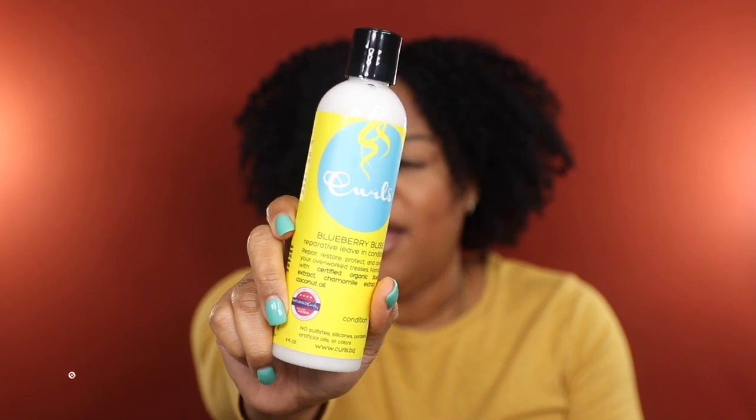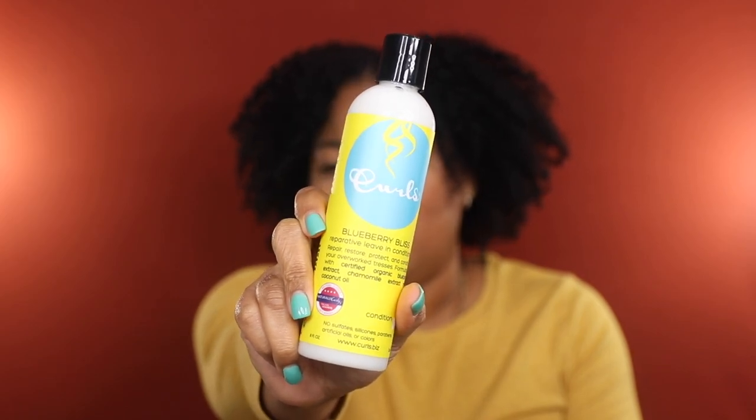Lastly for leave-ins, I'm going to be getting rid of this Curls Blueberry Bliss Repair Leave-In Conditioner. I just got this at the World Natural Hair Show in a goodie bag, and based on the reviews I've seen I'm not necessarily convinced that this is something I need. So I'm going to go ahead and get rid of it, and if I ever really want to try it I can pick it up at Ulta, but for now we're going to part ways.